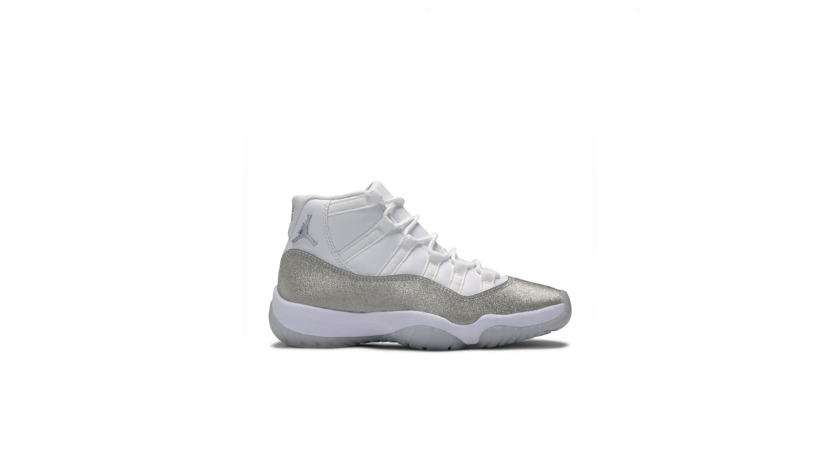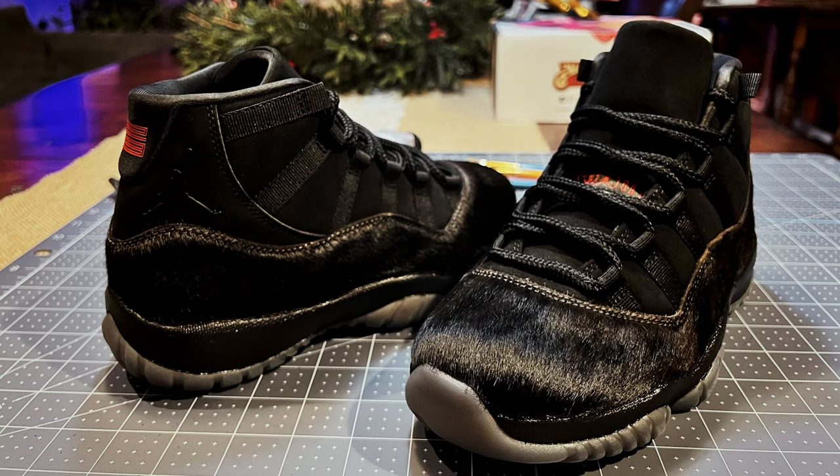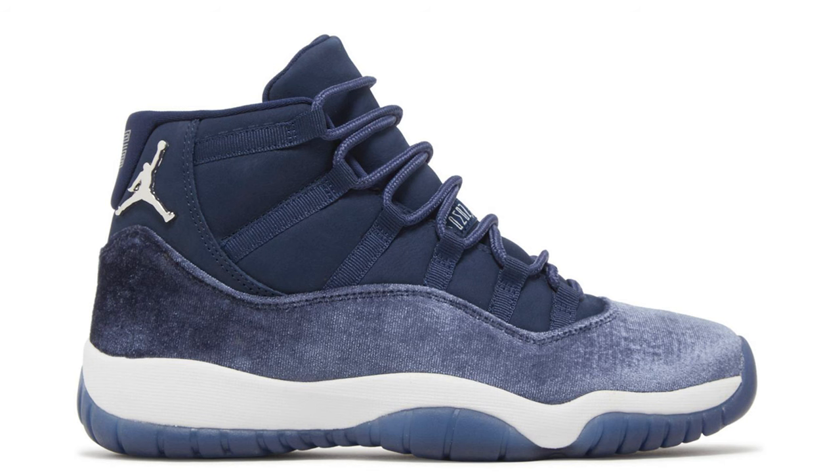That's where we saw the floodgates start to open. We saw a switch up with the White Metallic Silvers, which I thought were pretty solid. In 2020 I don't remember them dropping a women's release — I think it was because of COVID things got pushed back, so let me know in the comments. In 2021 we saw the Animal Instinct 11s — a lot of people were customizing them because they didn't want the animal print around the front. Then last year in 2022 we saw the Midnight Navy in velvet.